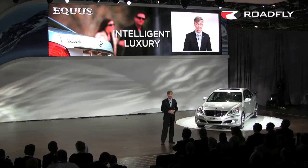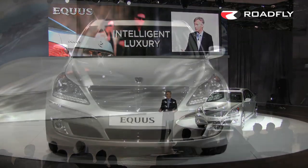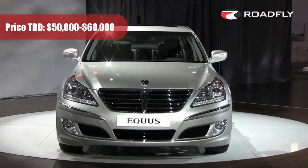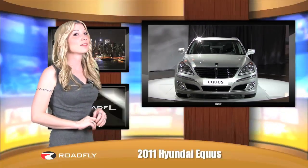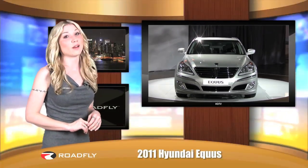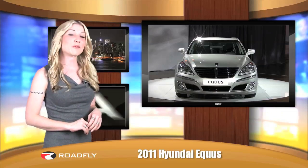We're pleased to say that Equus will be intelligently priced — somewhere between $50,000 and $60,000. Pretty impressive, and it's likely to give Lexus, Infiniti, and Acura a run for their money.